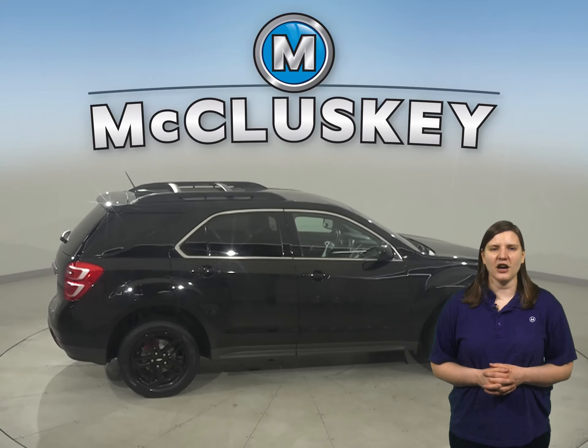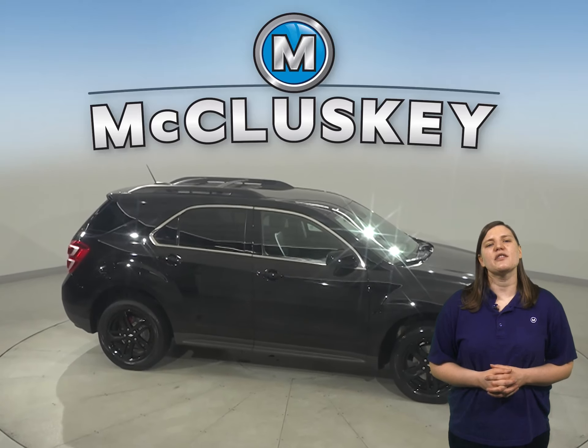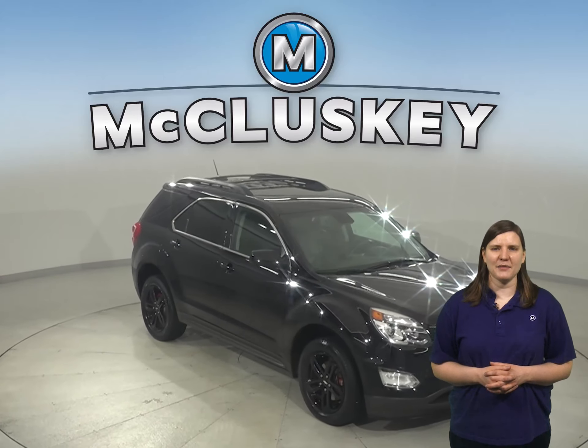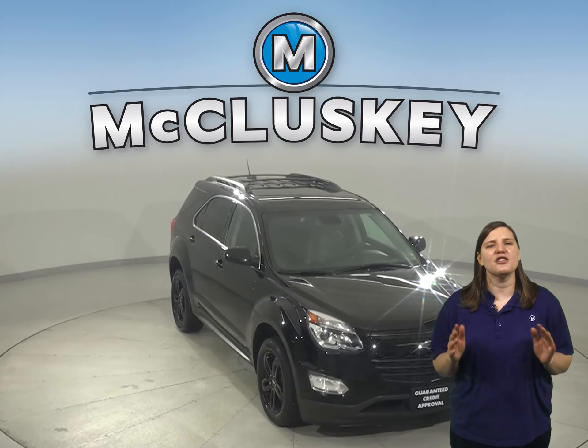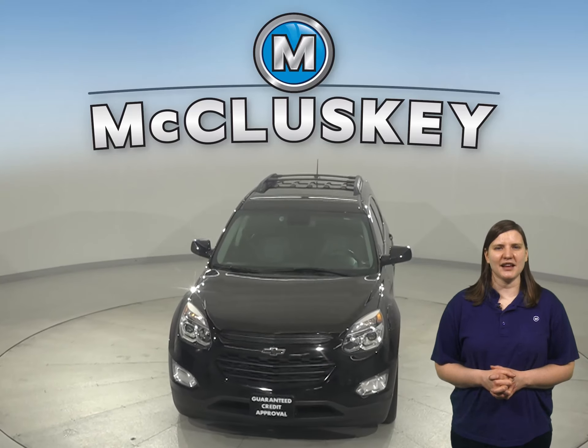This Equinox has passed our 172-point inspection and it's more than ready to hit the road. With only 56,000 miles on the odometer, this Equinox qualifies for our free lifetime mechanical warranty for unlimited miles and unlimited years. Try it out today with our free 48-hour test drive.